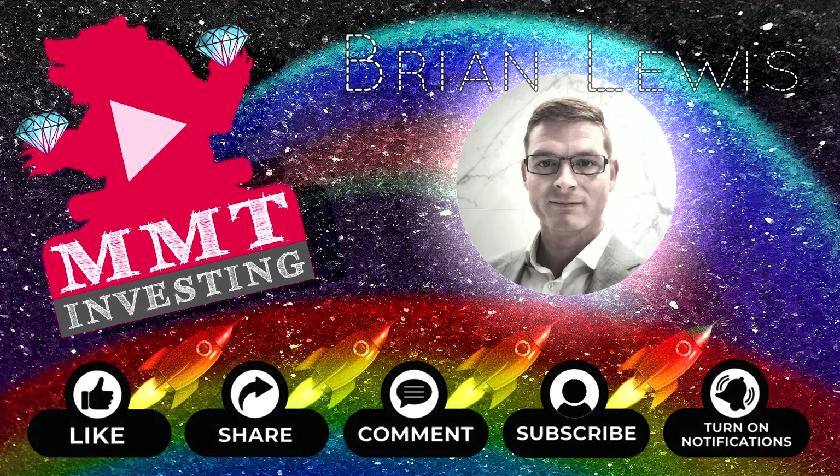Is GameStop squeezing right now? We are potentially picking up our bubble trend line. Looks like we're flagging it and attacking this neckline. So I got a double neckline breakout scenario for you on GME today. 333 is the next target.